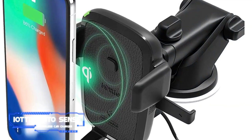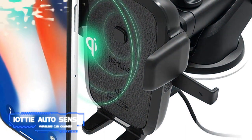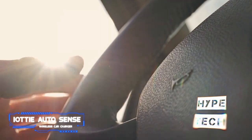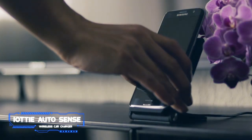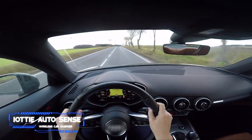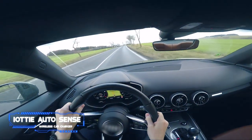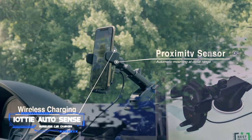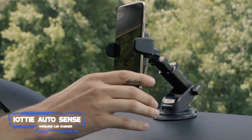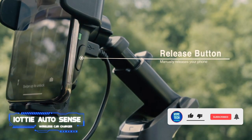Its claw grip widens significantly and automatically to accommodate smartphones of all sizes, from the pocket-friendly iPhone 13 mini to big-screen devices like the Galaxy S22 Plus. It has two feet at the bottom that you can lower to ensure your smartphone's charging coils line up with the charger's coil. This Qi charger, which is also highly recommended by colleagues at Car and Driver, is available in multiple variants.